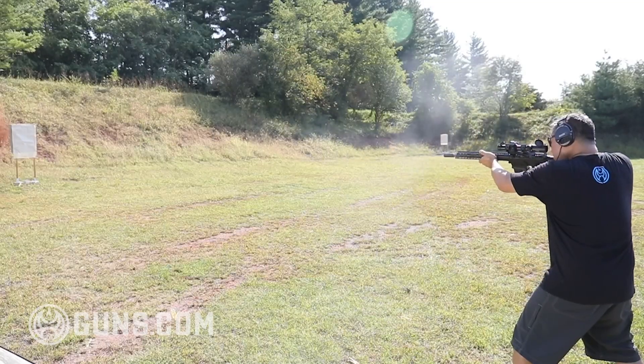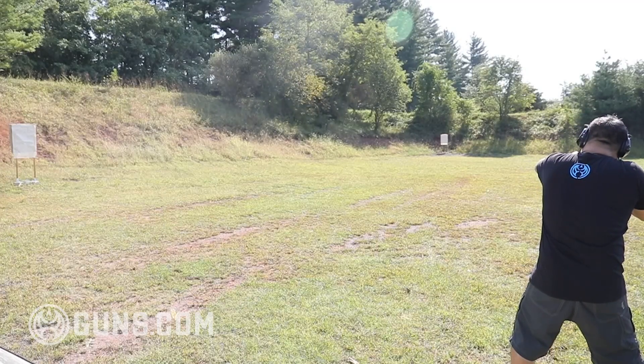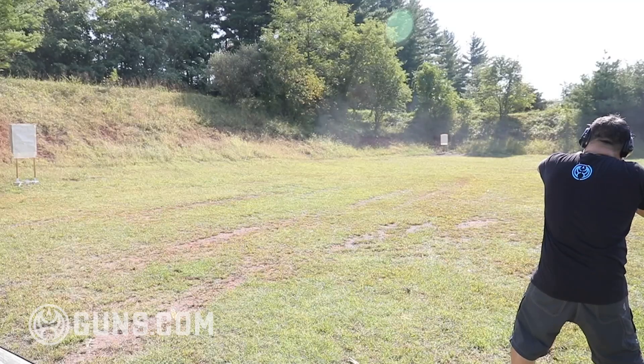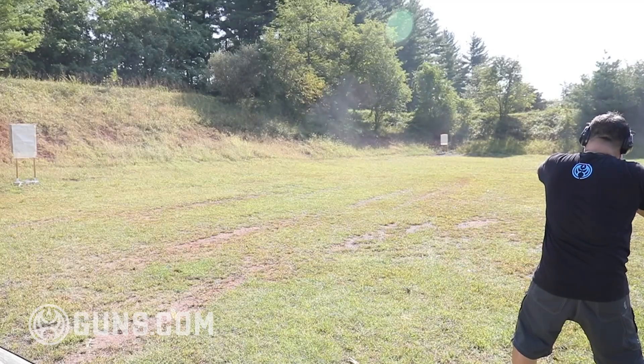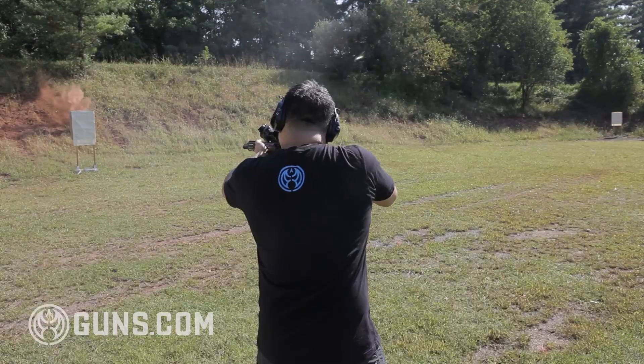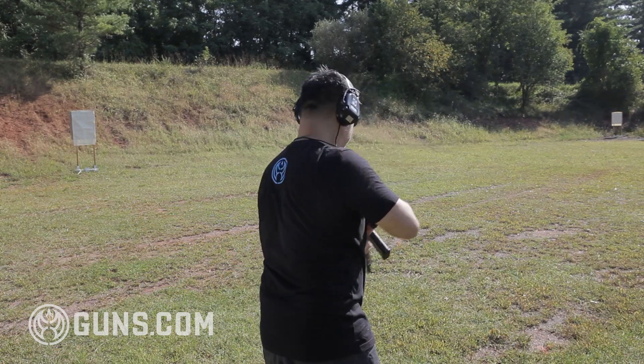The lightweight and outstanding balance of this gun allowed me to do transitions extremely fast. Even with a light-recoiling .308, I got really heavy, hard .308 shots downrange fast and accurately. And the final part about that is it ran flawlessly — not one malfunction in all my testing with a number of different ammunitions.